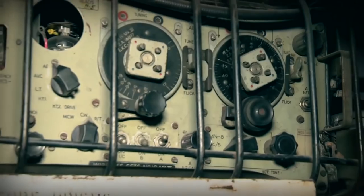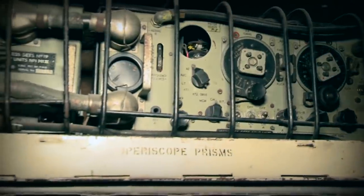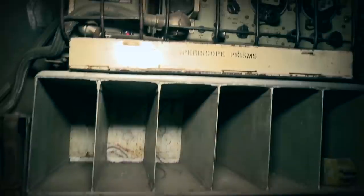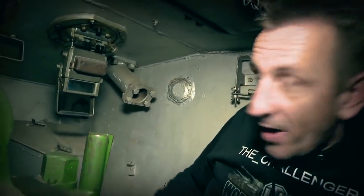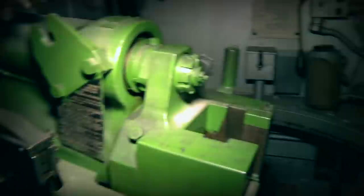Here we are now inside the turret of the Cromwell. As you can see, not a lot of room in here. Firstly we can see in really nice condition the original radio set — this was the wireless set number 19. Underneath there is a storage container which contained the periscopes or prisms. Moving across you can see there are numerous storage compartments which contained ammunition, one just to my front right and also one I'm sat on at the moment.